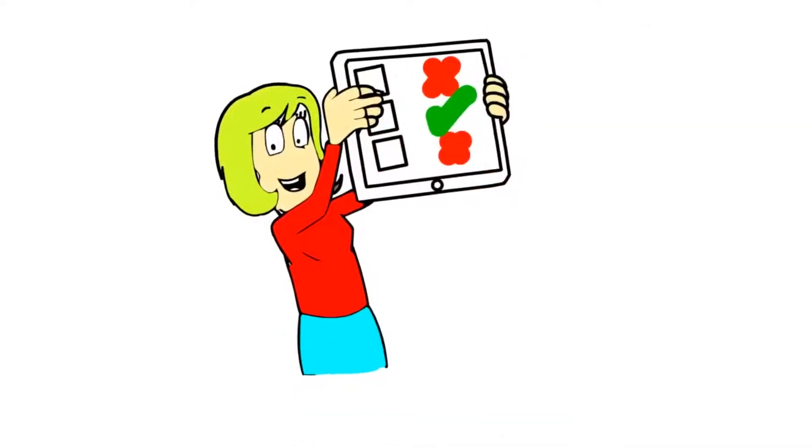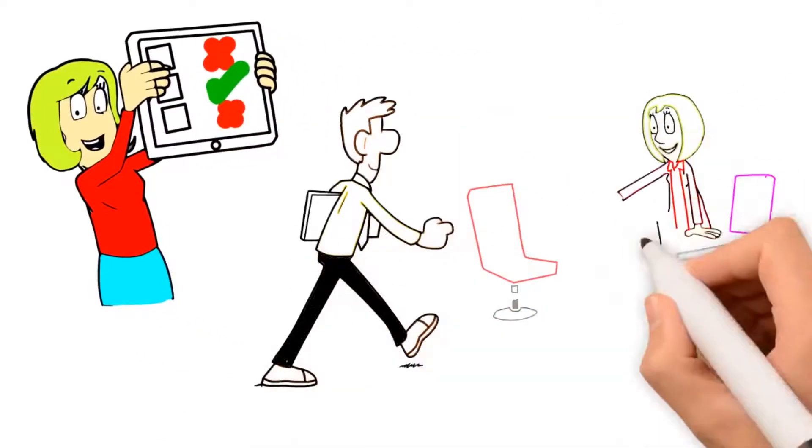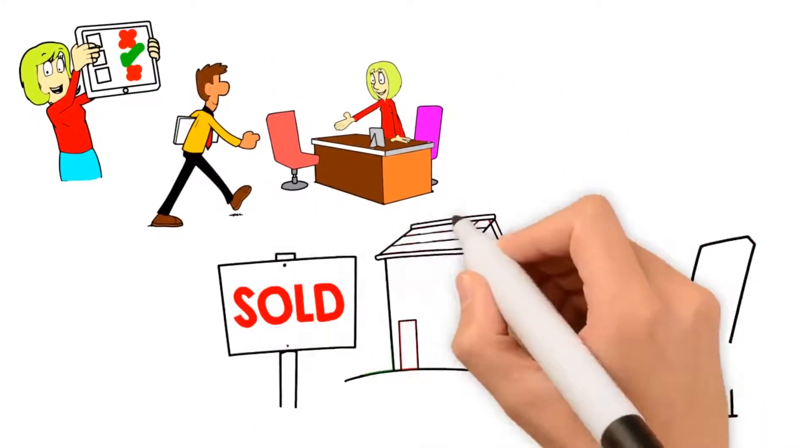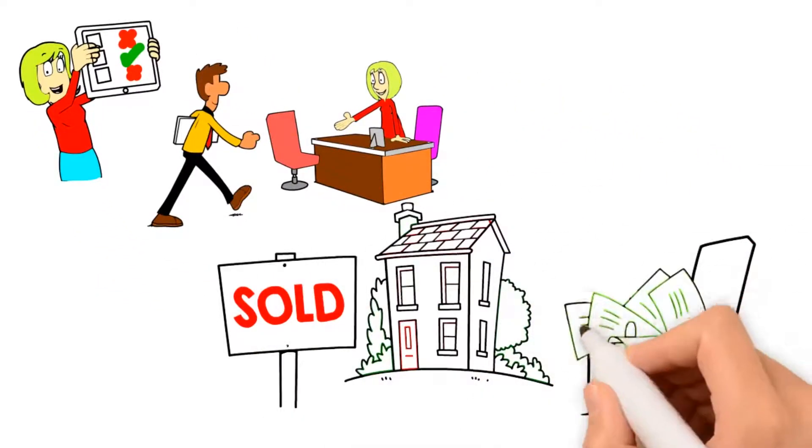Luckily for her, this offer was actually in her ballpark. So she clicked the button saying that she was interested in the offer and a representative from Oliverbuyshomes contacted her right away to finalize the deal. Now if the offer would have came in too low for Jessica, she would have still found out in a fraction of the time that it took John, and she would have found out in the comfort of using her own computer. She wouldn't have had to deal with all the stress of the salesman coming out, setting up appointments, and waiting for people.